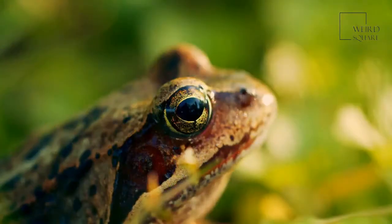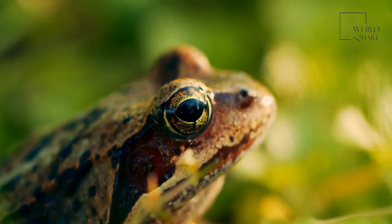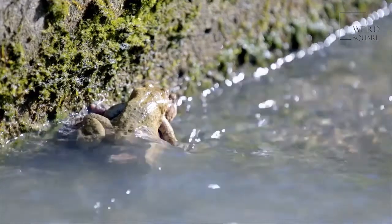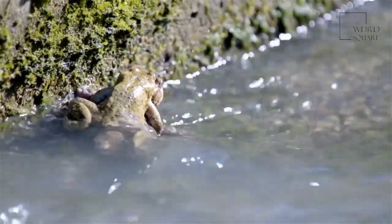As part of the eleutherodactylid species, the Monte Iberia eleuth frog can be found in eastern Cuba, though they only live in the rainforest. These frogs are no bigger than the size of a fingertip at three-eighths of an inch long.